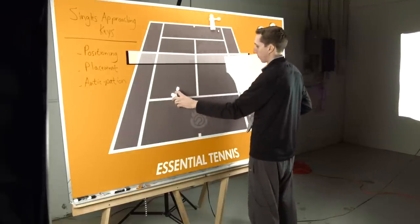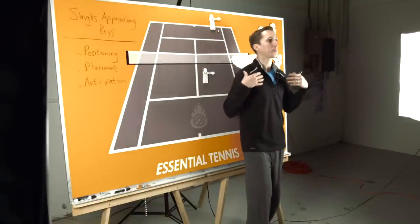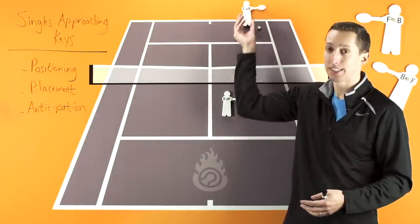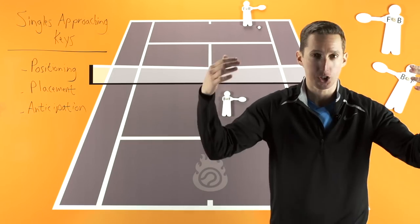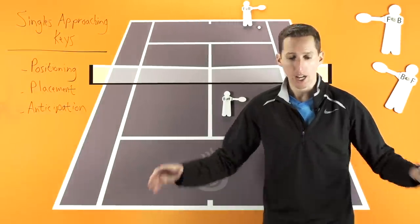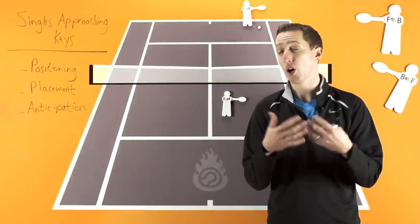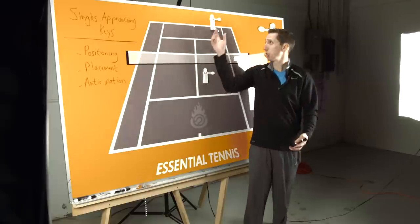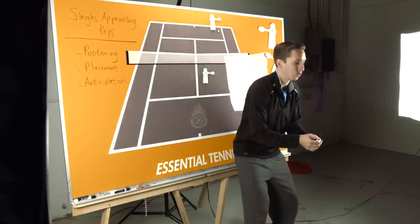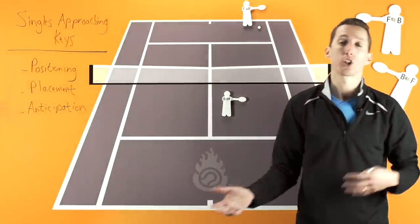Lastly, anticipation is huge. When you approach the net, you're kind of declaring to your opponent: 'Here I am, I'm coming up, I'm challenging you right now — let's see what you've got.' So you know they're going to try to come up with something special on the next shot. If you just stand there and wait for them to hit and then you're purely reactionary in reply, you're going to get passed a lot.